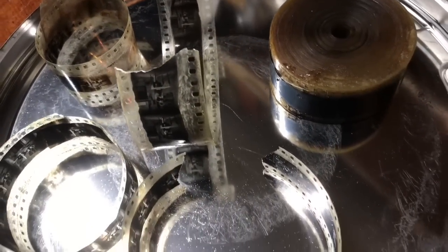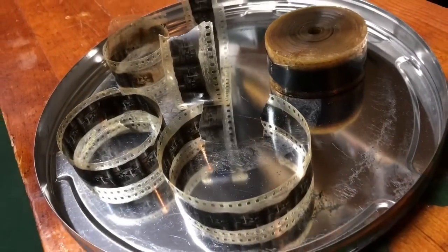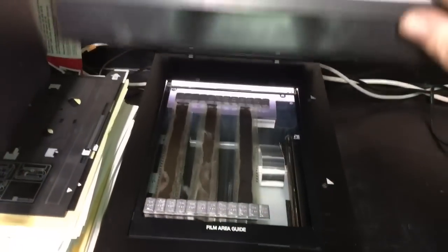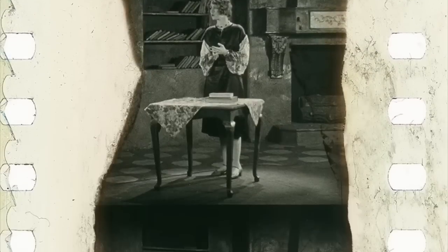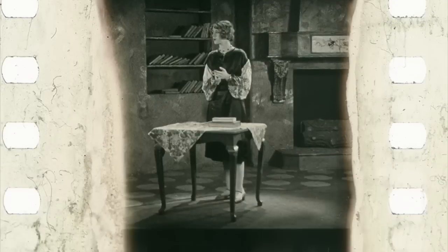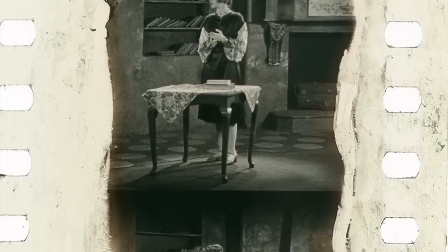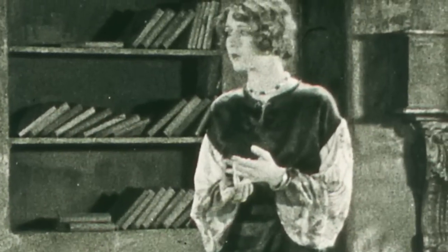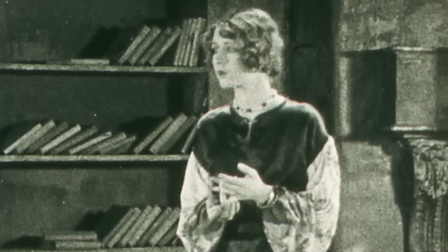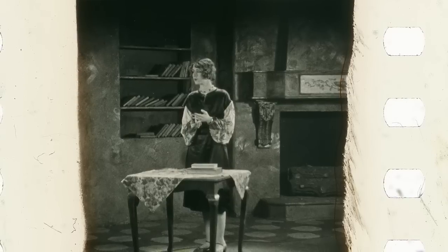We're going to scan it in my trusty Epson scanner — I've had four of these scanners, I love them. And there she is: a beautiful young lady from a bygone era. Have a good day folks, see you next time.